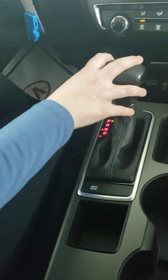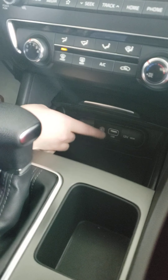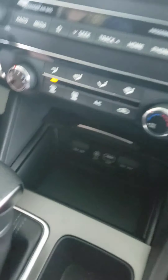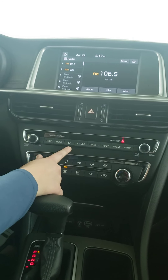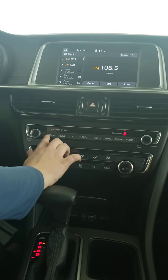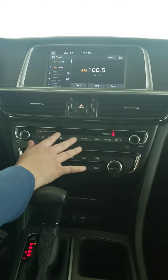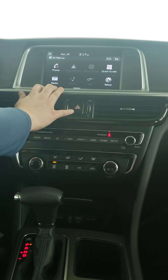You have your gear shifter here. Up in here, you have another console that you can keep hidden or open up. It does have two 12-volt outlets, as well as a USB port and an aux cord. Up above this you have your climate control, and then above that are all of the different buttons for your screen. You have the radio, going forward to go through radio stations, change the song, anything like that. Or you can use the touchscreen, whichever you prefer.